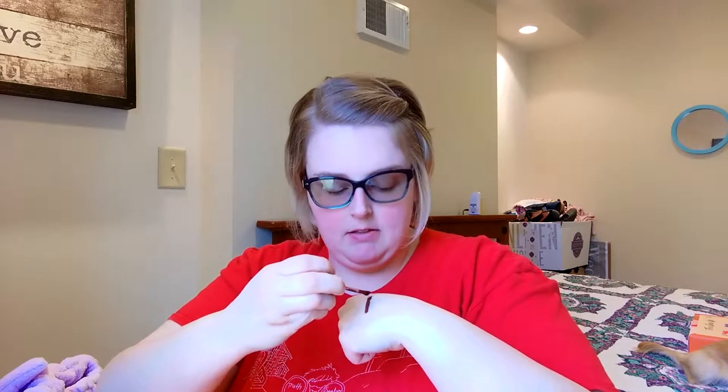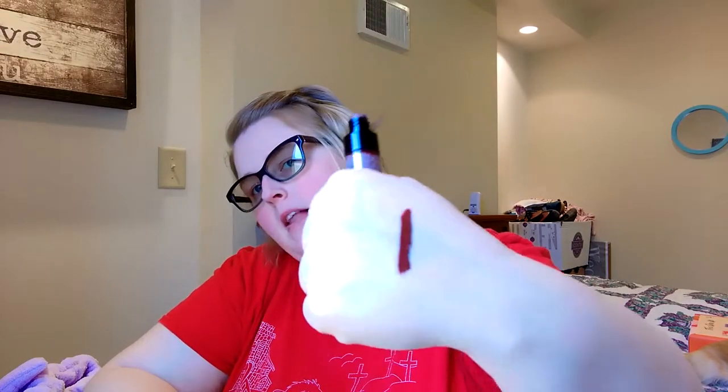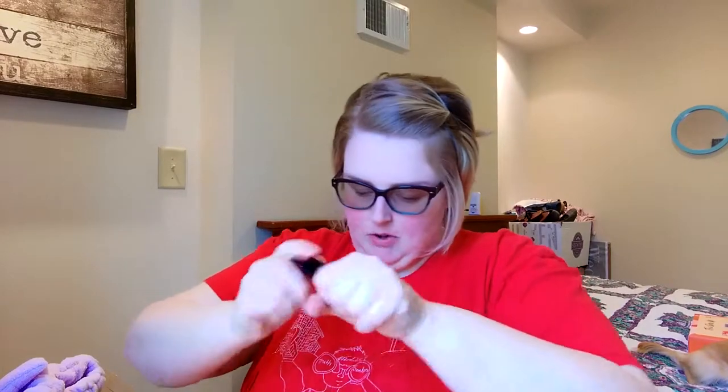I purchased the Kiss of Death from the Wet n' Wild Rebel Rose Collection. I'm not a super fan of vampy lips, but my hubby likes them on me, so if we ever get a date night, I figure I'll rock that. I also got the Send Nudes satin one as well, because they were buy one, get one 50% off.